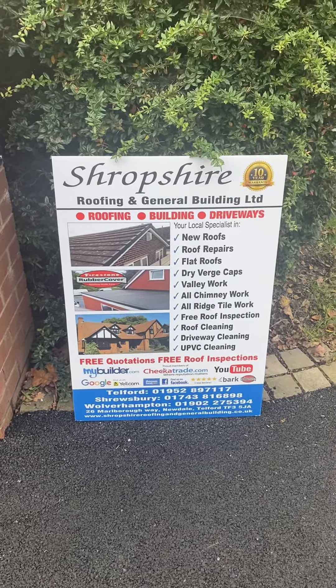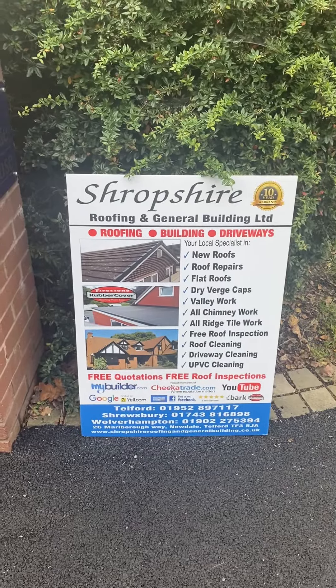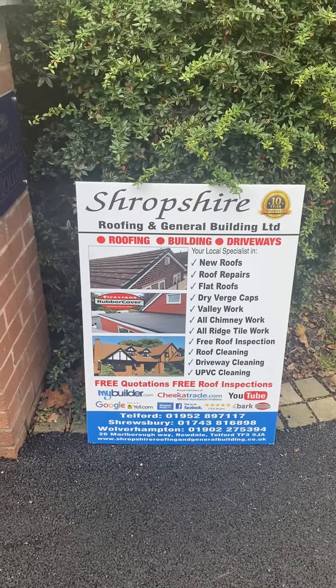Shropshire Roofing and General Building Ltd. — proud members of MyBuilder, CheckerTrade, YouTube, Google, Yell, Thomson Local, Facebook, and Bark.